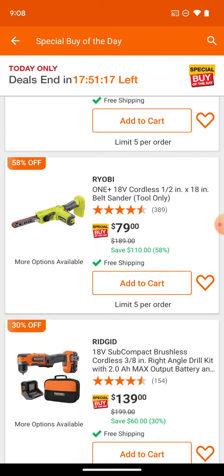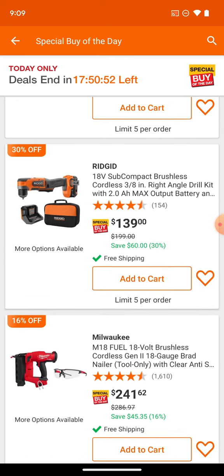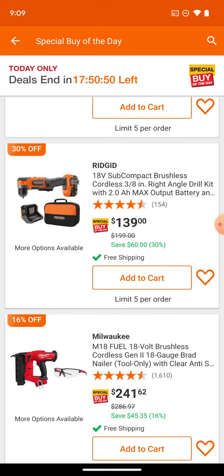Here's that belt sander they were trying to shove down our throats for Ryobi Days for $200. It's $79 now, which is what it should be priced anyway. I just don't see how they could with a straight face tell you it's worth $189 — for Ryobi Days it was $199 or even higher. Ridge is kind of making a little bit of a comeback — their last little hoorah.